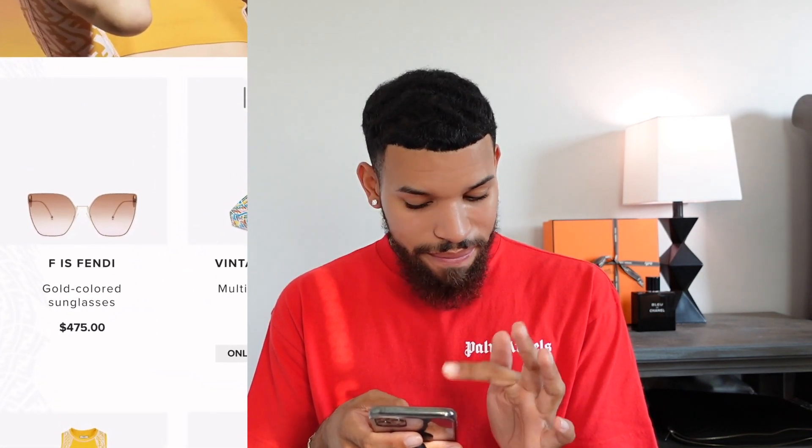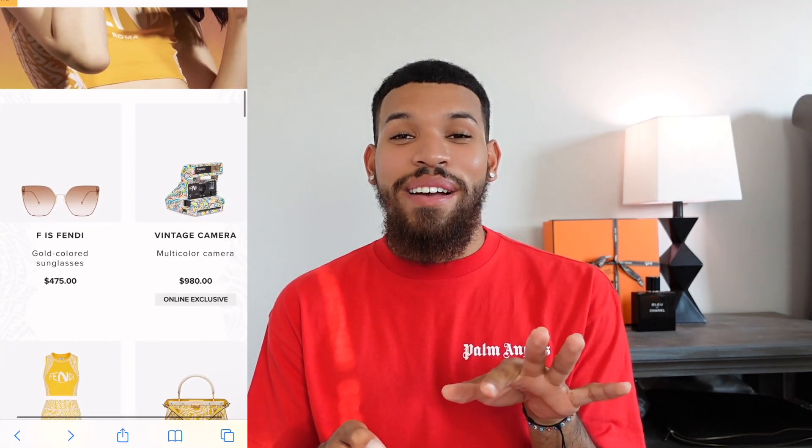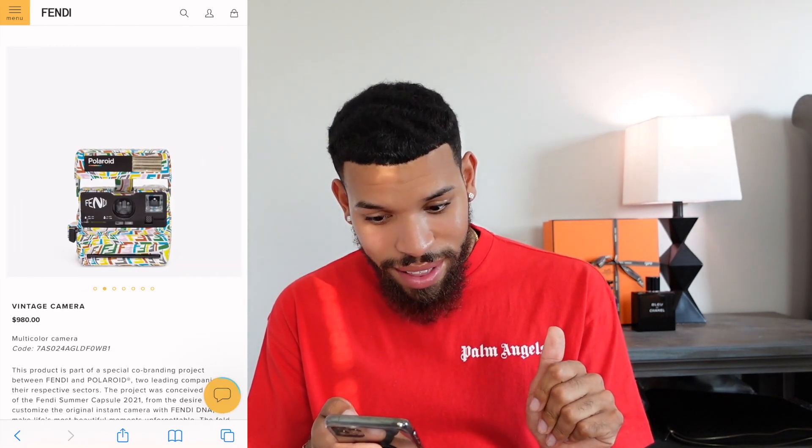This collection is very summer-specific with the exception of a few items, only because of the colors and the styles. I don't think anyone's going to be wearing yellow shorts in the winter, but by all means if you want to. Moving on, we have the regular sunglasses.